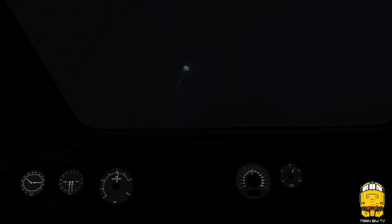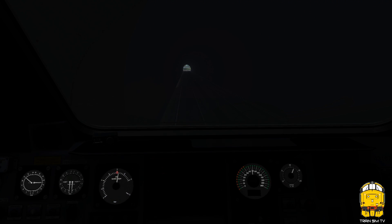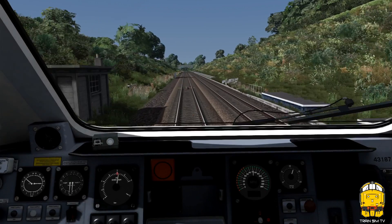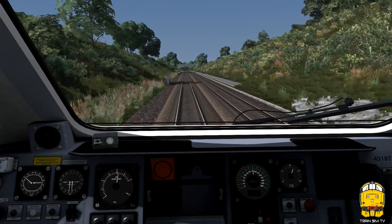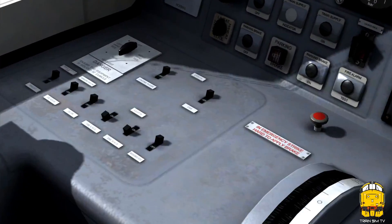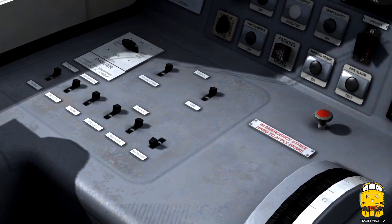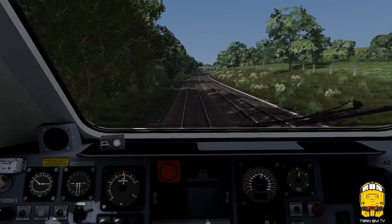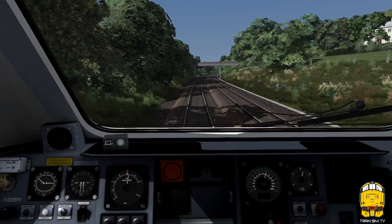So here we go, we're in Whiteball Tunnel at the moment, the summit is just after the tunnel. From here we'll head down towards Tiverton Parkway and we'll make a quick stop. Just crested over Whiteball summit there now, and now we're heading down the hill, soon picking up speed towards Tiverton.